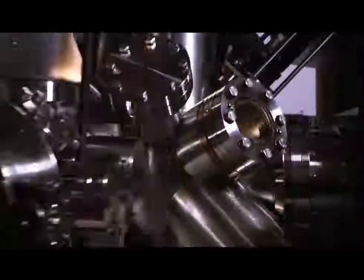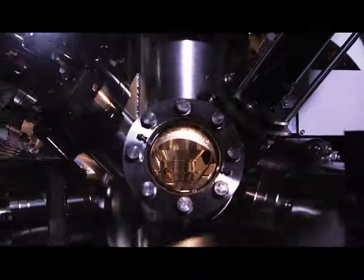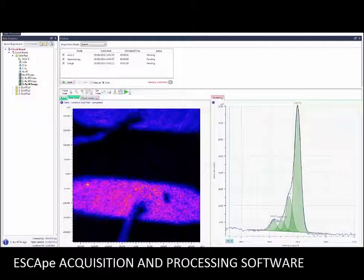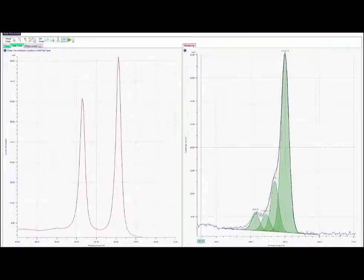As well as outstanding large area analysis, the Axis Supra is capable of spectroscopy from selected areas as small as 15 microns. Kratos Analytical's ESCAPE software takes automated sample analysis to a new level with data-dependent acquisition, incorporating data processing into experimental acquisition methods to automate the more routine aspects of data acquisition and processing.